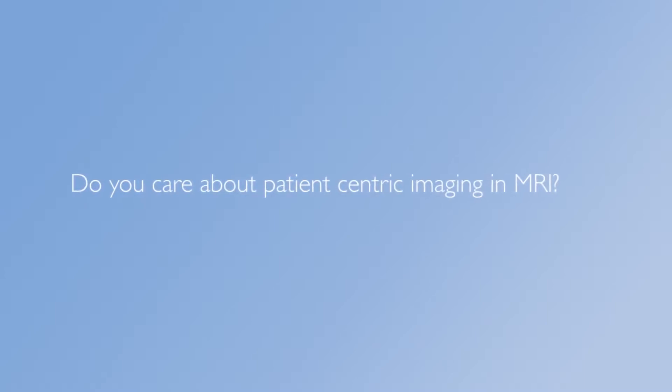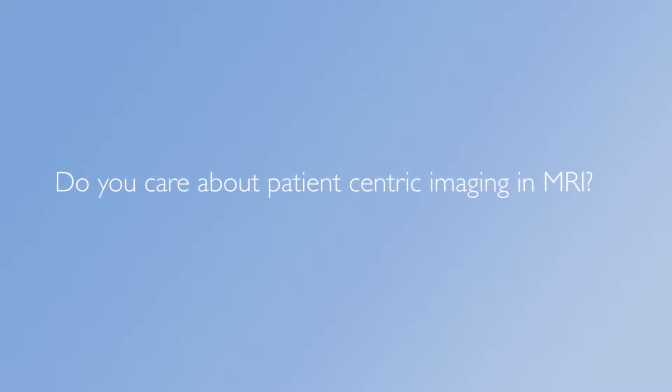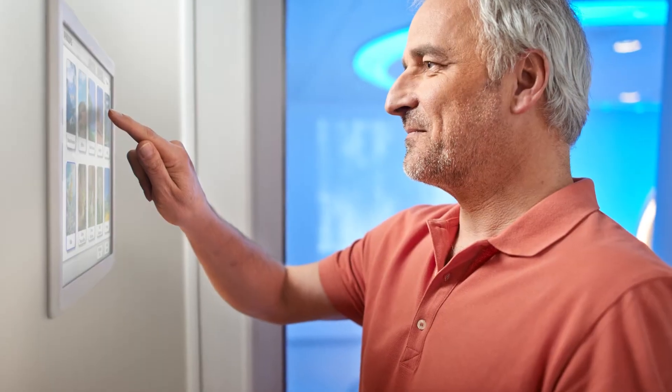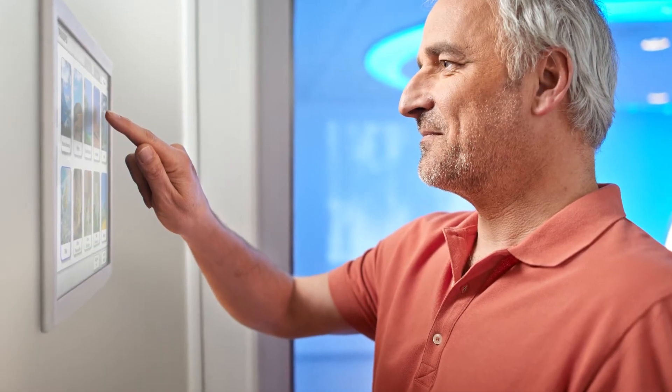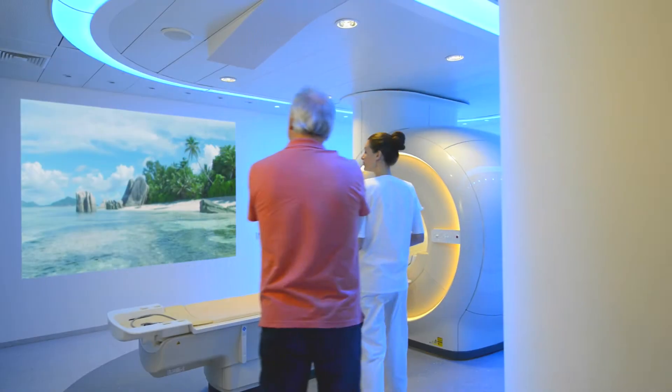A traditional hospital visit can be traumatic and intimidating. An intimidating MRI exam room does little to ease patient anxiety. With Philips Ambient Experience, patients are empowered to select their own room theme, thus becoming an active participant in the healing process.